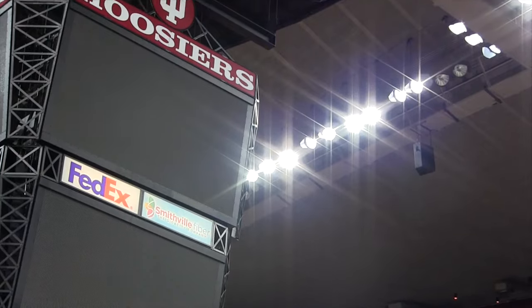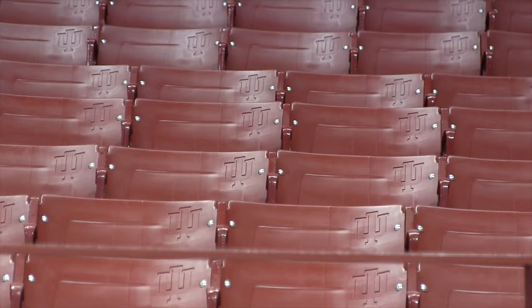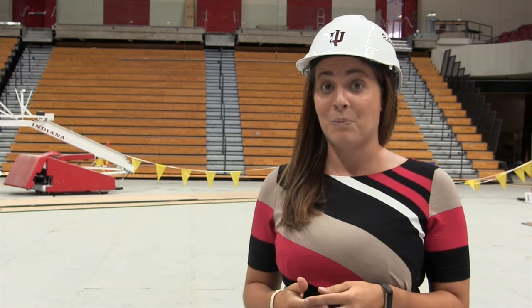One of the main goals of this project was to kind of keep the court the same. So the arena hasn't changed too much, but we will have some pretty interesting improvements. All of the seat backs and seat pans of the chairs have all been changed out. You'll see a ton of stuff outside the arena, but inside, the tradition of Assembly Hall and Indiana basketball will be pretty much the same.